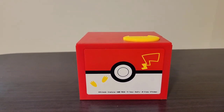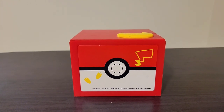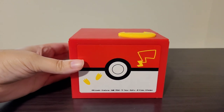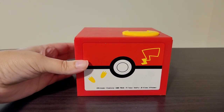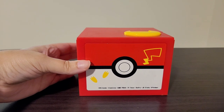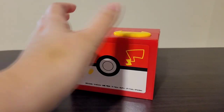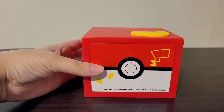It does encourage him to keep saving money. I highly recommend this for any Pokemon fan out there, whether a child or an adult. This is a really cool little gadget that helps you save money, and it's super easy to clean — you just wipe it down. Great little gadget for Pokemon fans.